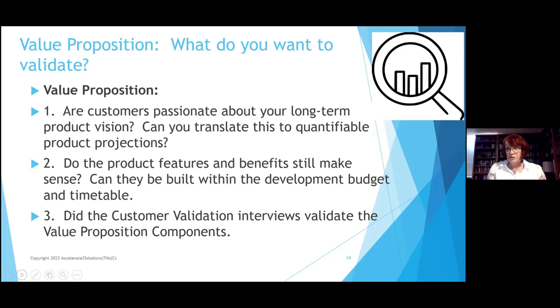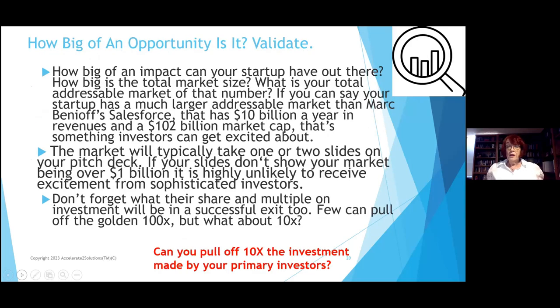Some markets, especially AI, are going to tell you this is going to last nine months because the next version will come out from somebody else in nine months. You have to know how fast products like yours are being launched. Did the customer interviews validate your value proposition — that people are going to want this for up to 10 years? Our technology is scalable, so we can launch other products off of it. Can you pull off a 10x return on the investment made by your primary investor? Two times is good enough for pre-A. If somebody gives me $100,000, when can you pay me back $200,000?